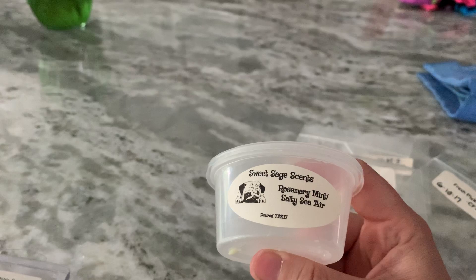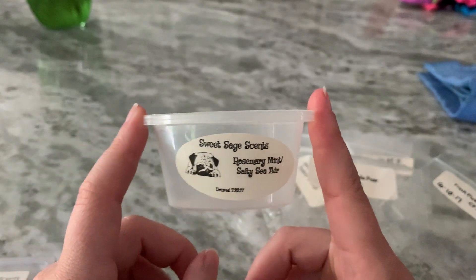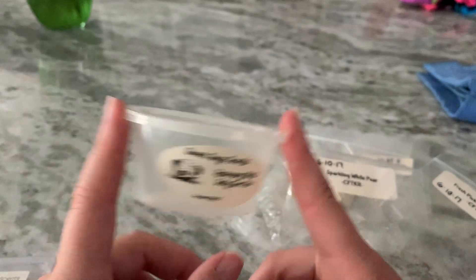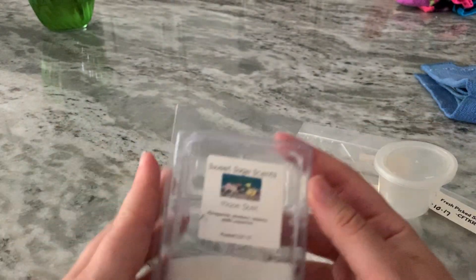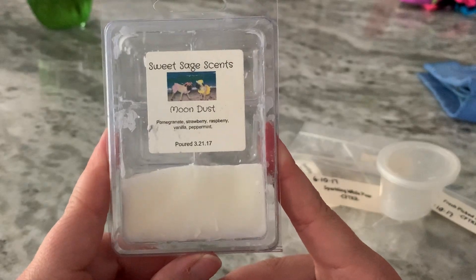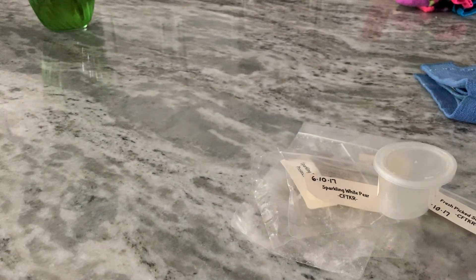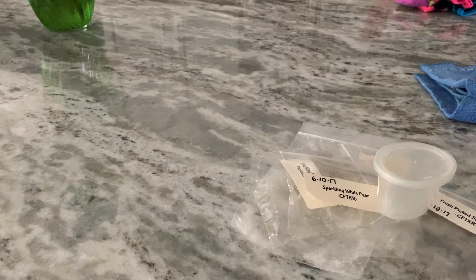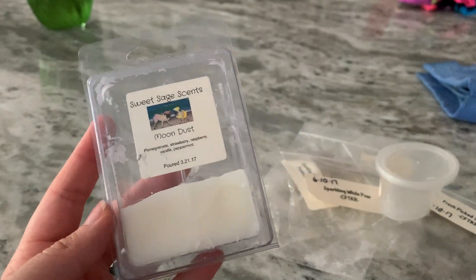Sweet Sage Scents — Rosemary Mint Salty Sea Air was another good one. It reminded me of Amity Island from Super Tarts. Performed really well and I enjoyed that a lot. Moondust was just a really sweet, minty scent — not like a sweet mint, but fruity and sweet. It has almost a medicinal note possibly, but I did like that.